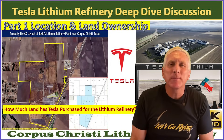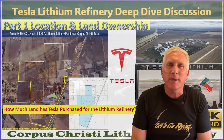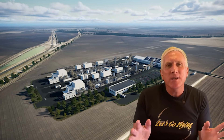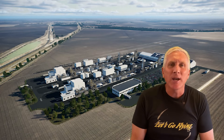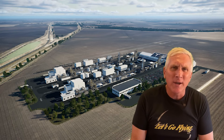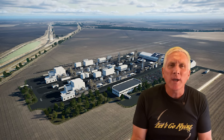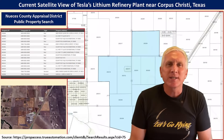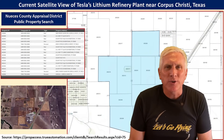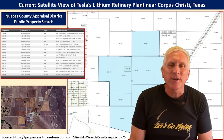Hey everybody, this is Joe. Thank you for watching part one of my multi-part series on the construction of Tesla's lithium refinery plant here in Texas. We've seen these renders and have a lot of information, especially after my drone flight about this site. For part one, I thought we would start off with where it is located, why this location was chosen by Tesla, and also some of the recent land purchases that Tesla has made to support not only the current construction, but also potential future expansion.